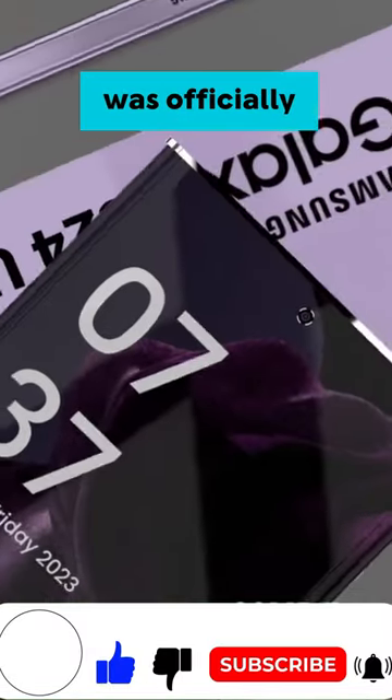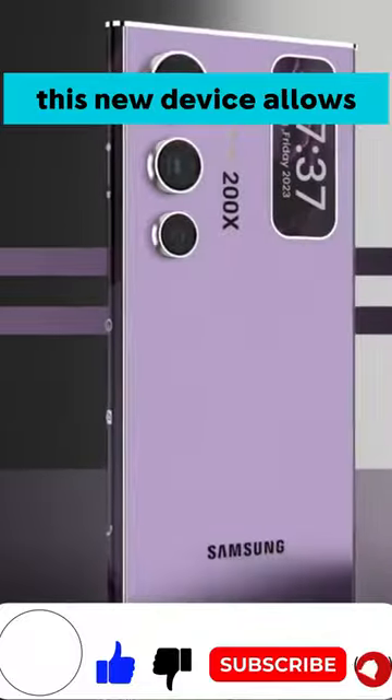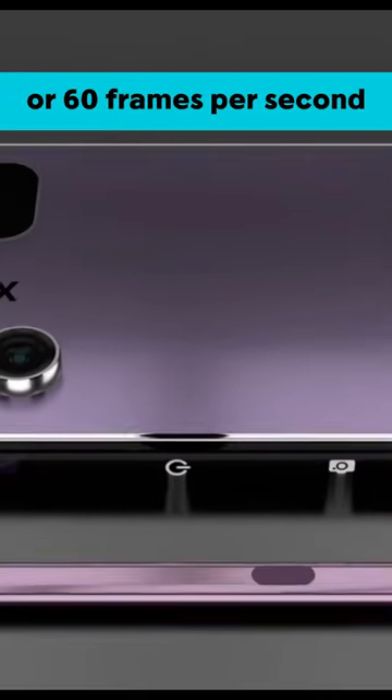The Galaxy S24 Ultra was officially announced on January 17, 2024. This new device allows you to capture Ultra HD 4K footage at a smooth frame rate of either 30 or 60 frames per second.